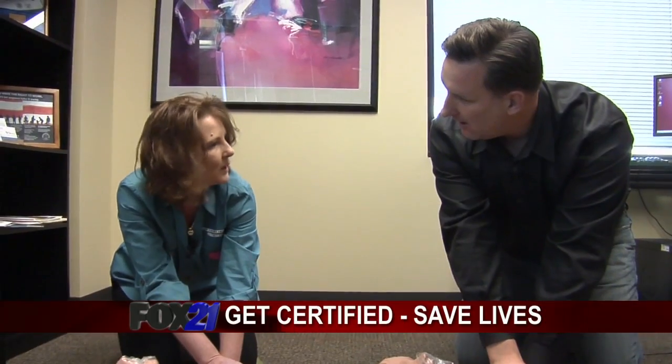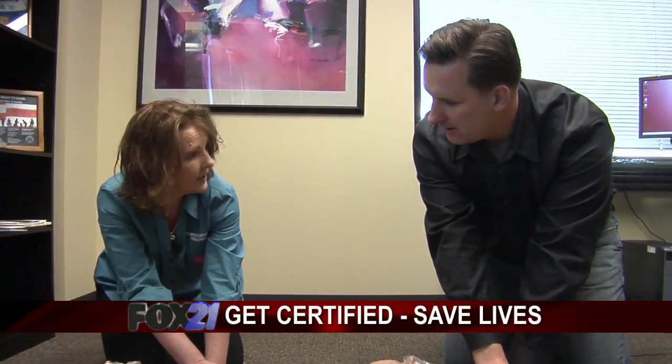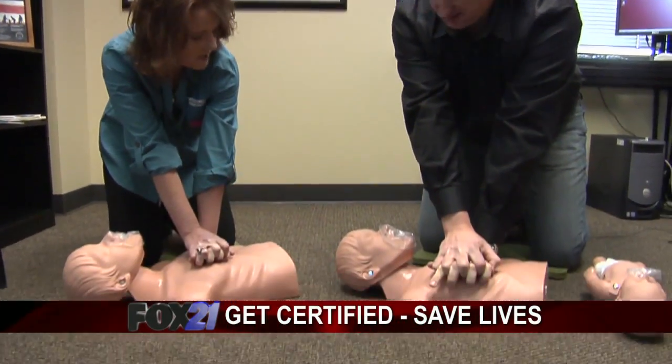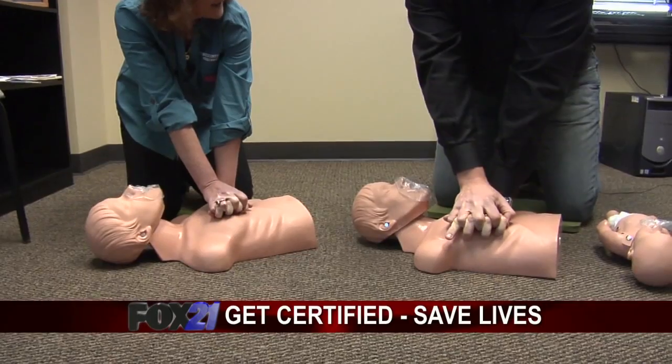You need to do 30 compressions to two breaths. Hands-off time is very important — you want less hands-off time. Keep your arms straight. Here we go, counting to 30.